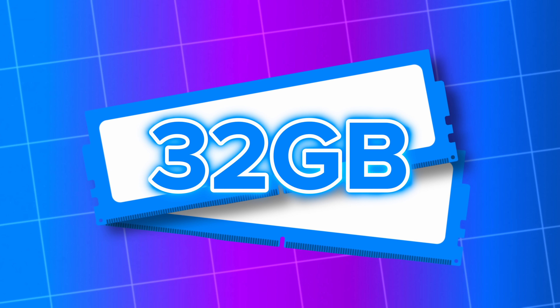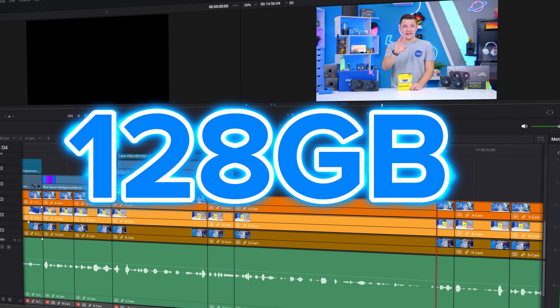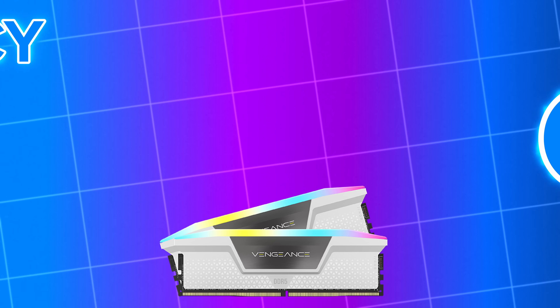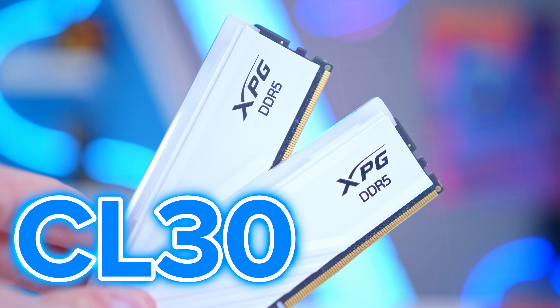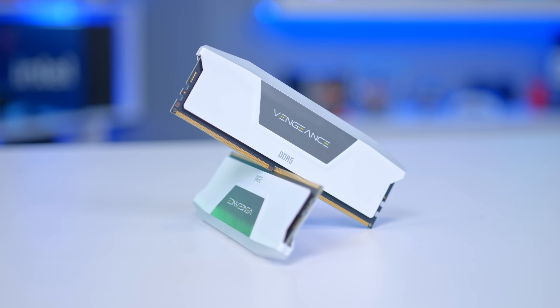Now let's touch on memory. In 2025 and beyond, you want 32GB of RAM for gaming at a minimum. If you're doing video editing or rendering, look at 48, 64, or even up to 128GB. For gaming, 32GB is what you want. The mistake isn't necessarily buying a Corsair Vengeance kit — it's buying the wrong Corsair Vengeance kit. What I mean is: avoid kits with a slow 5600MHz clock speed and high CAS latency. Aim for 6000MHz or higher and a CAS latency around 30. You don't want to go much higher, as you'll nullify the bandwidth benefits of DDR5 over DDR4.